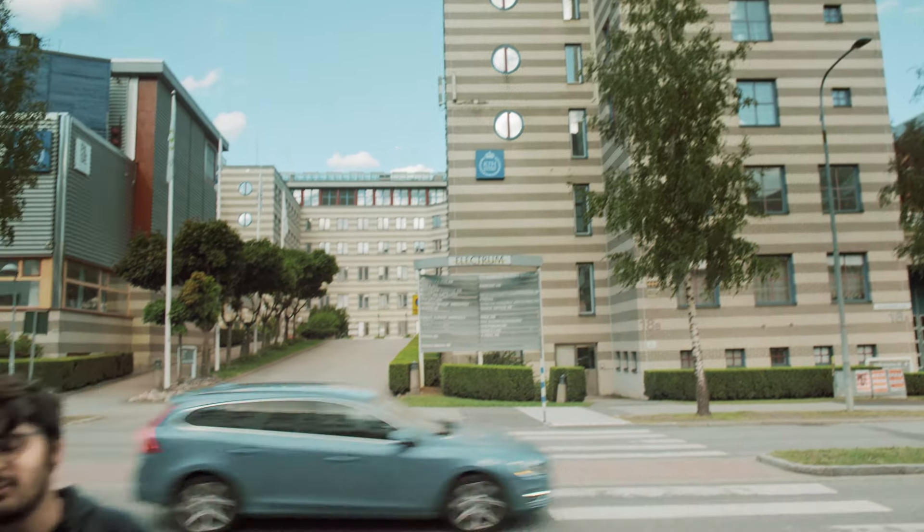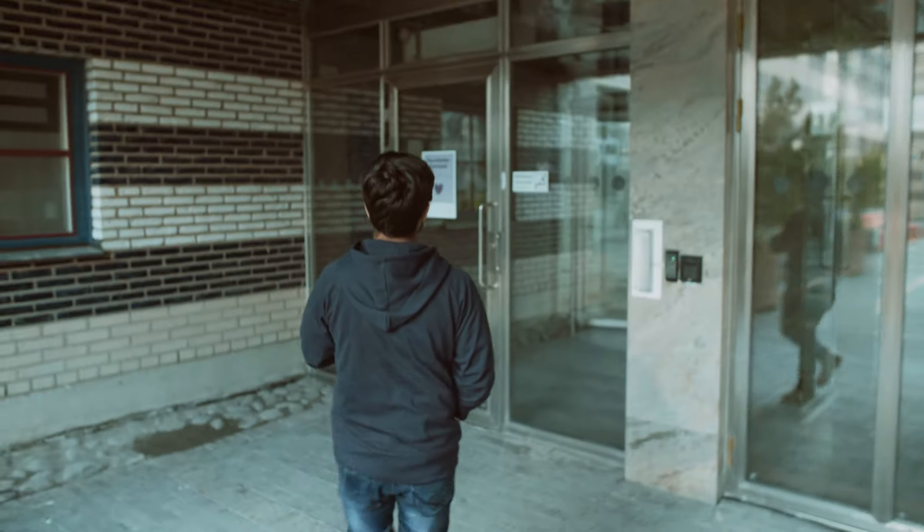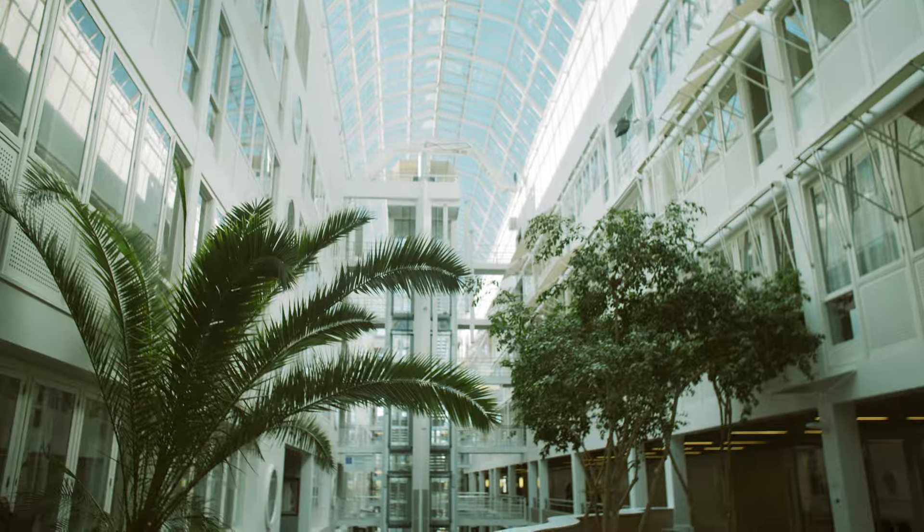This is KTH Kista campus and as you can see we are in the middle of a busy business area. The education at KTH is done in collaboration with various industries, giving students practical knowledge and contacts for their future careers. For example, if you are a student of communication technology, there is a high chance you come across big Swedish companies like Ericsson during your course. That was a glimpse into the studies at KTH. Next up we have Celine, Andres and Alina, who will show you the accommodation at KTH.